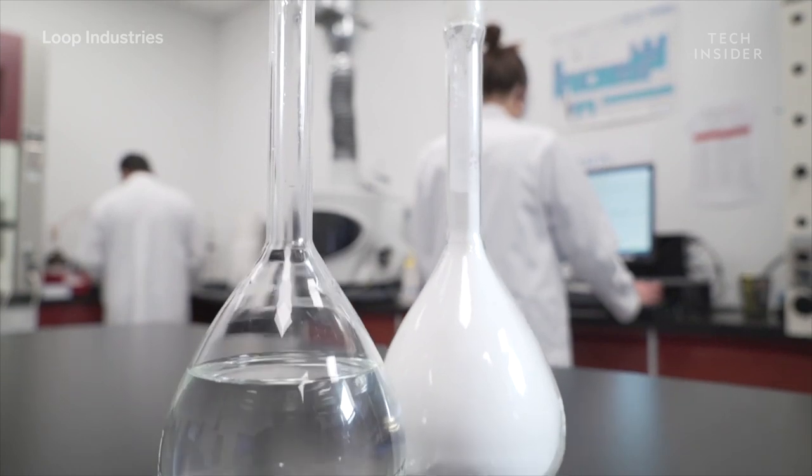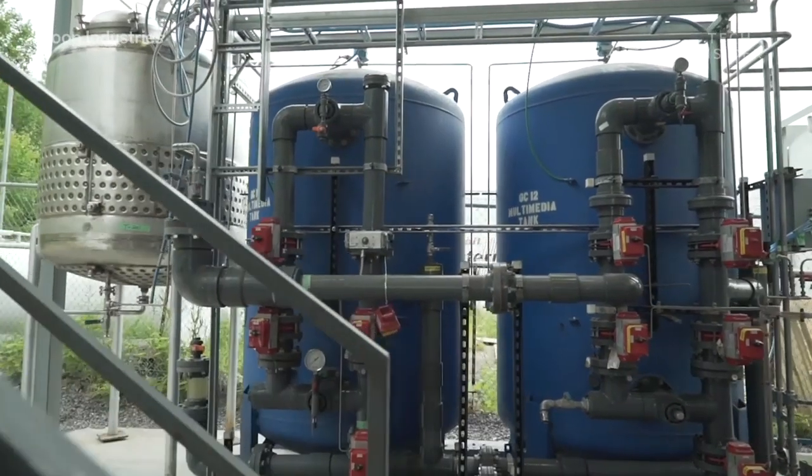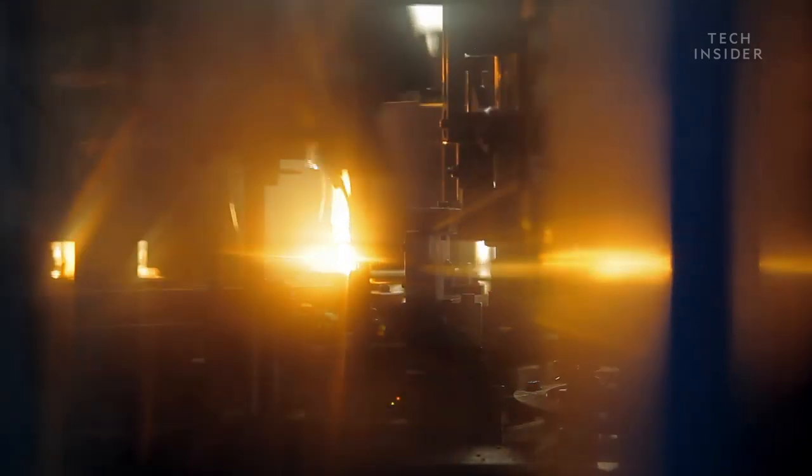This isn't really recycling, it's upcycling. This concept of upcycling has been around since the 1960s. However, it is traditionally done with heat and pressure, and it's very expensive. So how exactly does Loop's process work?